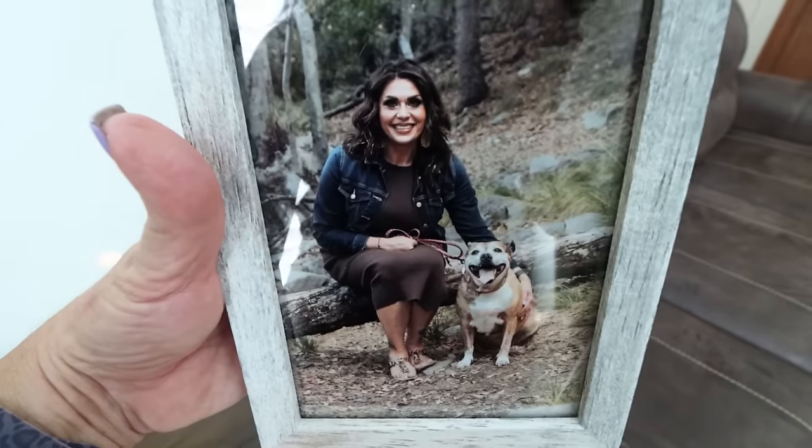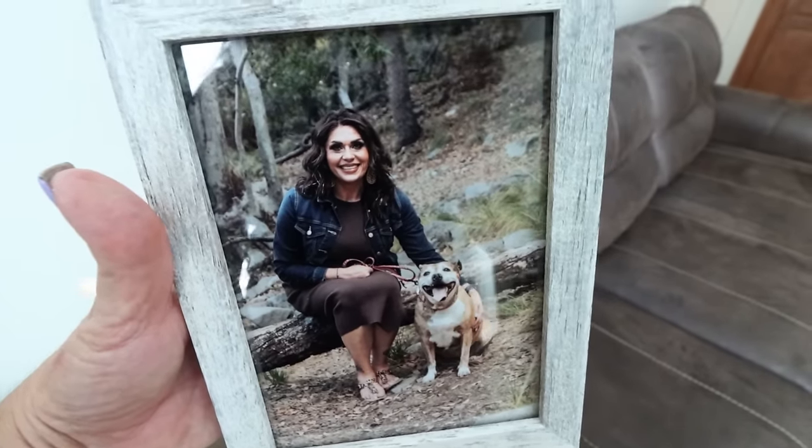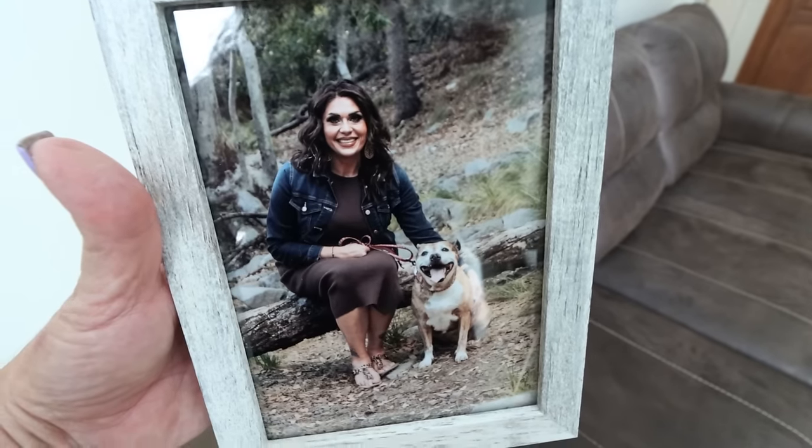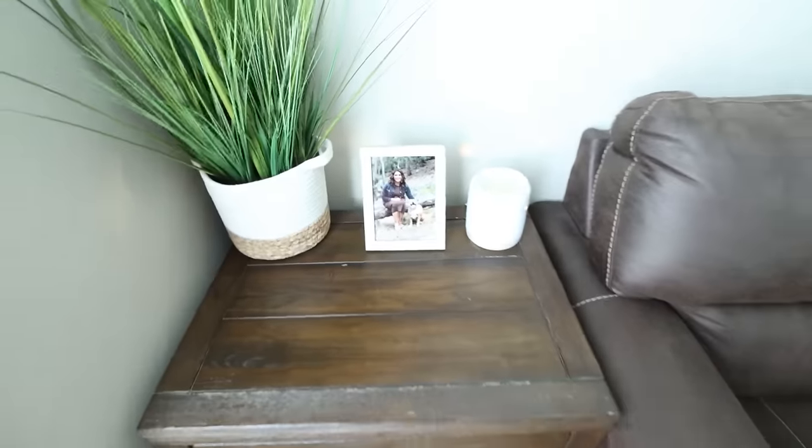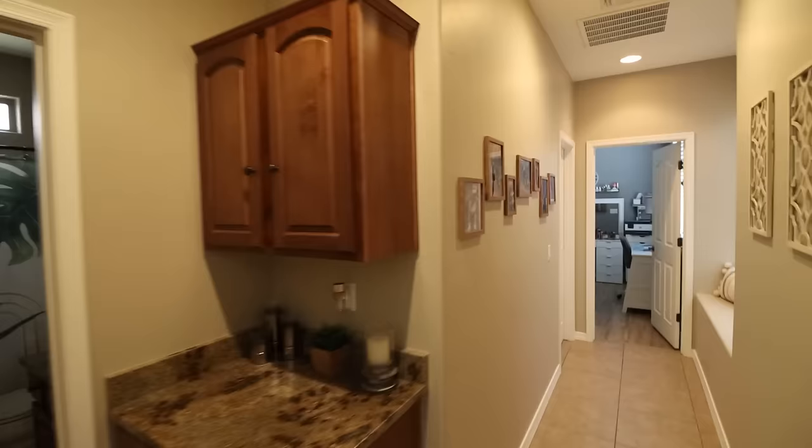I want to show you guys our family pictures. I mentioned last week that we had family pictures done and we've gotten all our prints. We've purchased frames and I have lots of the pictures up in my house. I want to show you where I ended up putting all of our family pictures. I love this picture of me and Lola together — she's got the biggest grin on her face. I put this in a kind of gray-washed frame on a little table in our second living room, and then we did an entire collage in our hallway.